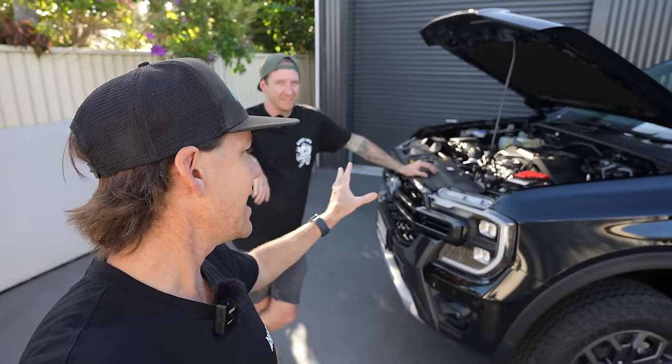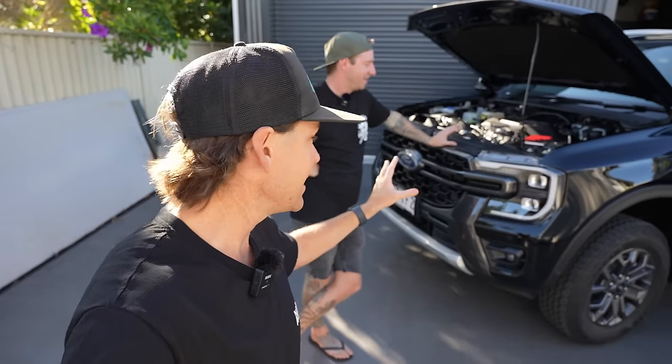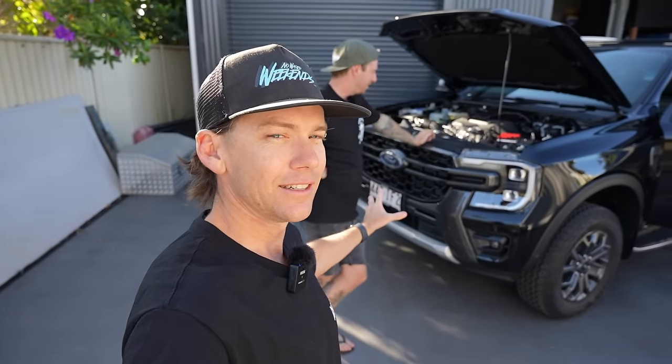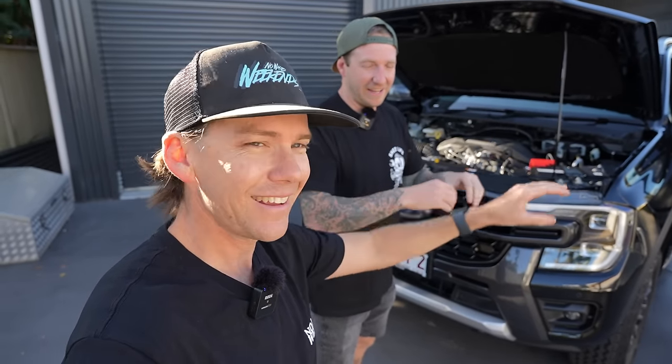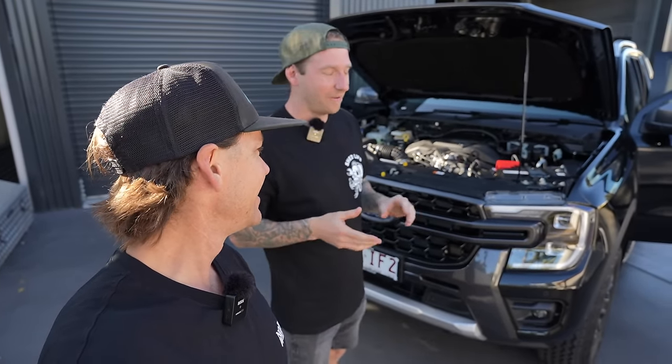So I don't get it wrong — what is it exactly? The exact model is a 2023.5 — the latest one. They've fixed a lot of bugs. It's a Ford Ranger Wildtrak Premium Pack.